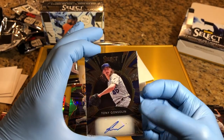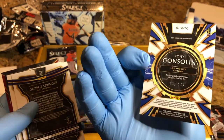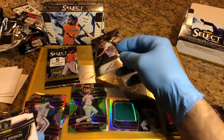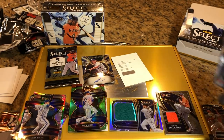Tony Gonzalez auto, that is 180 of 199 — for our first pack auto.